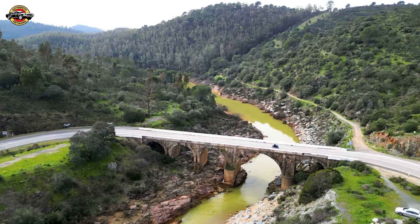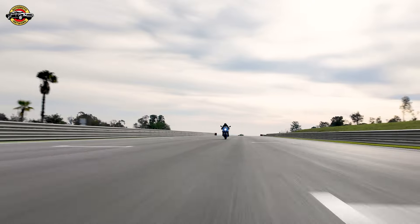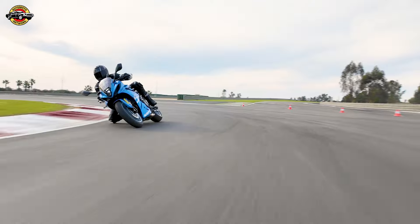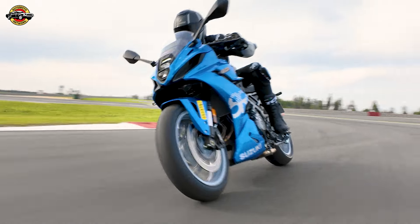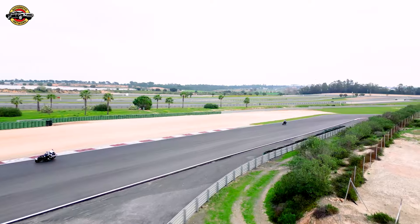The GSX-8R is not just brawn — it's brainy too. Packed with intelligent electronics, including the Suzuki Drive Mode Selector, traction control, ride-by-wire, and quick-shift system, it's a symphony of technology ensuring a customized and controlled riding experience.